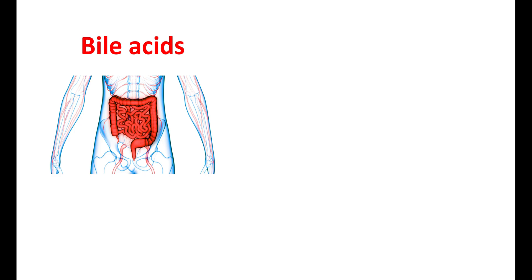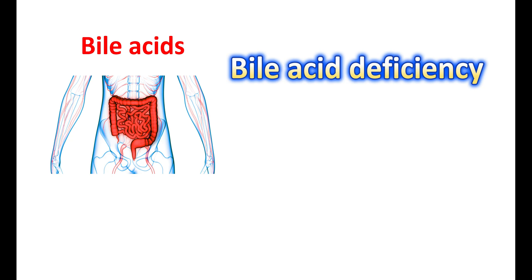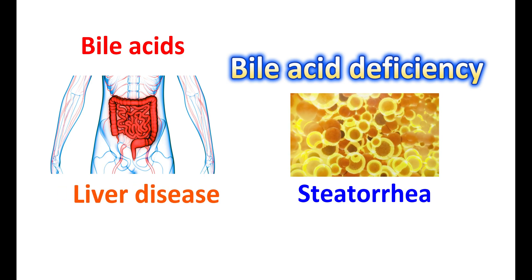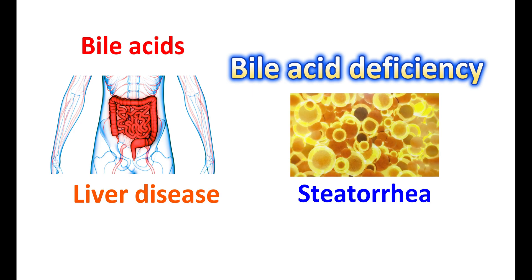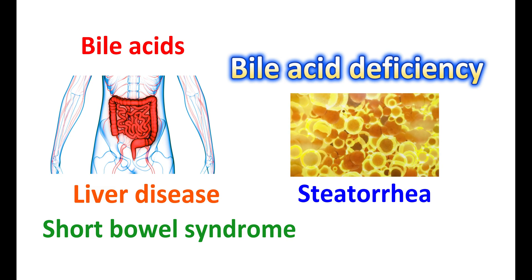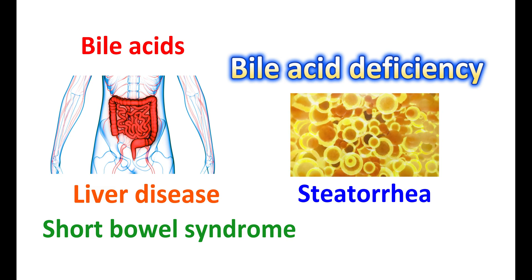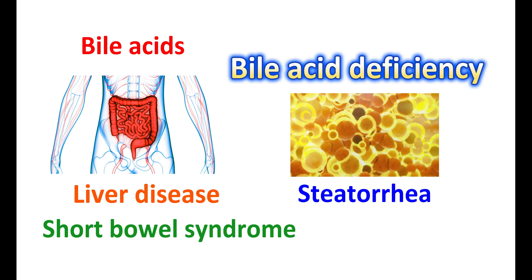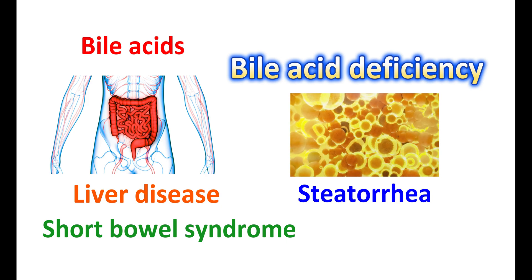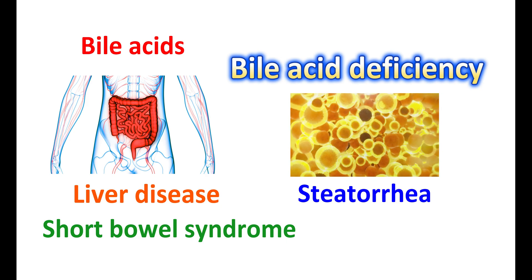Bile acid supplements are particularly used in people with bile acid deficiency; however, bile acid deficiency is rarely observed in people with IBS diarrhea. Bile acid deficiency may lead to fat malabsorption, a condition called steatorrhea. This may happen in people with liver disease causing impaired bile acid production, in people with gallbladder removal, or in conditions like short bowel syndrome where bile acid absorption sites are lost. In such people, bile acid deficiency may be linked with IBS diarrhea.